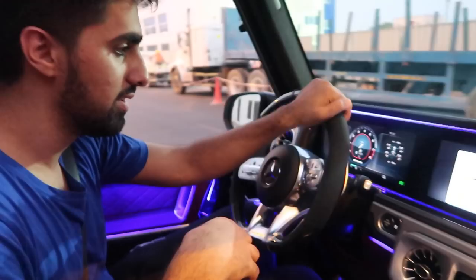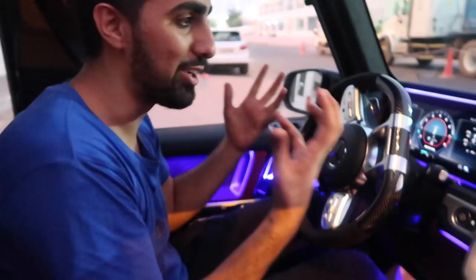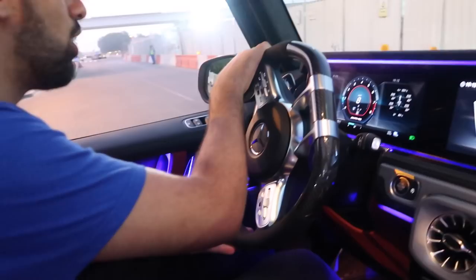Sunroof! The interior is so badass — the interior makes the car glow. I love driving new cars because honestly, the feeling you get driving a new car is just something that cannot be matched, you know? Let me know in the comment section.